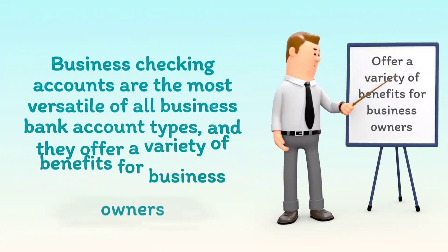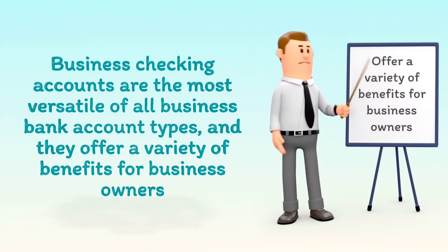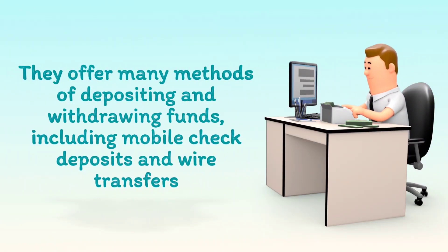Business checking accounts are the most versatile of all business bank account types, and they offer a variety of benefits for business owners. They offer many methods of depositing and withdrawing funds, including mobile check deposits and wire transfers.